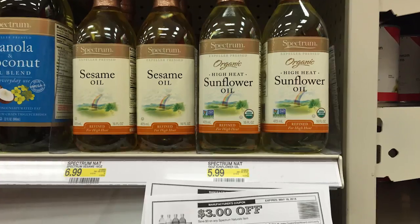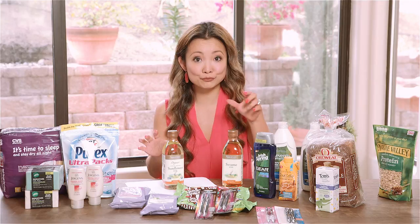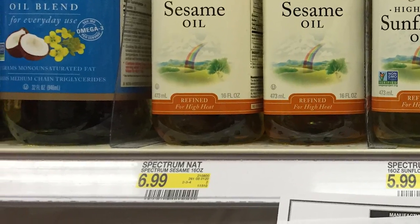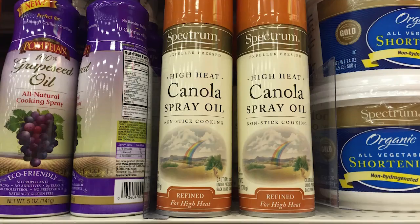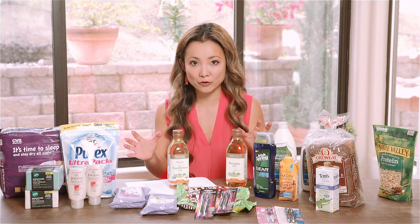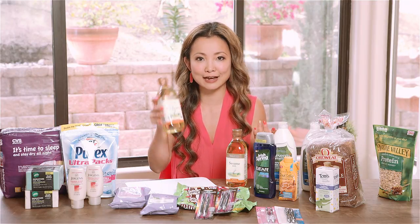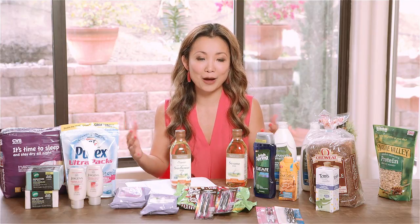The last deal is Spectrum Organic Oil. We have a $3 off manufacturer printable coupon right now. The sesame seed oil is $6.99 and the organic sunflower oil is $5.99. They also have spray cooking oil for about $4.99. You can use the $3 off coupon on any of those, making them a really good deal. I ended up paying $2.99, which is great because we don't often get high-value coupons on organic products.